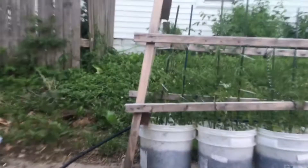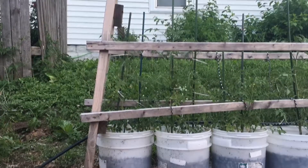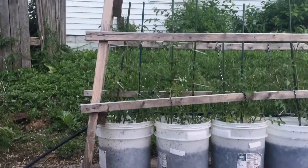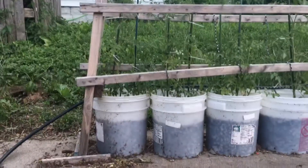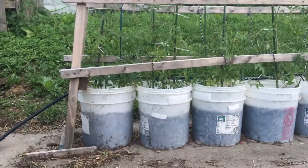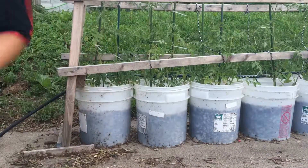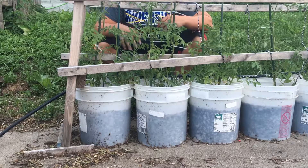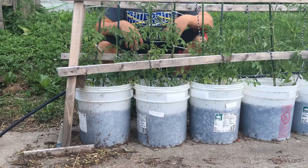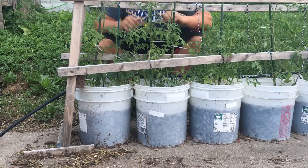Just to show you how big they're getting — as you can see the tomatoes are getting taller, about two and a half feet now, some of them three foot. So they're getting bigger, excited about that.